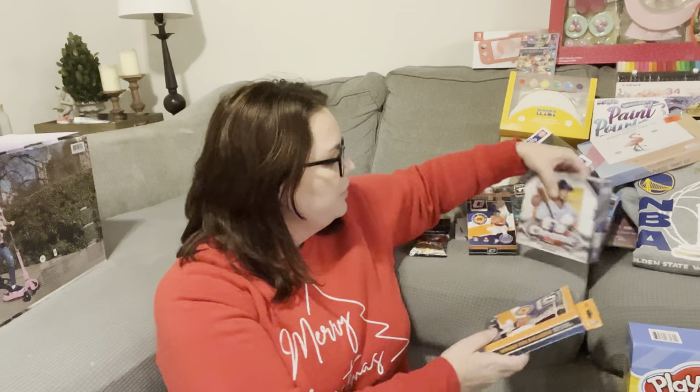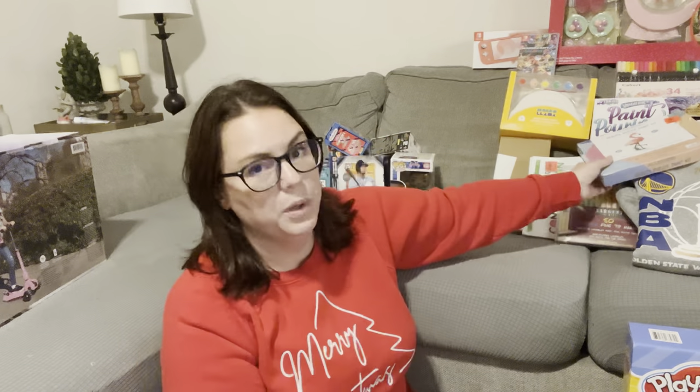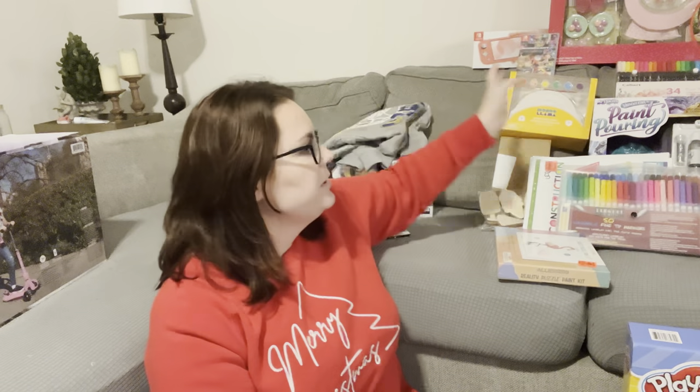Now I'm going to move on to my middle child, which is my seven-year-old girl. If you follow me, you know that Kylie is really, really crafty and pretty much only interested in crafts. She got two bigger presents and then a bunch of little crafty stuff.